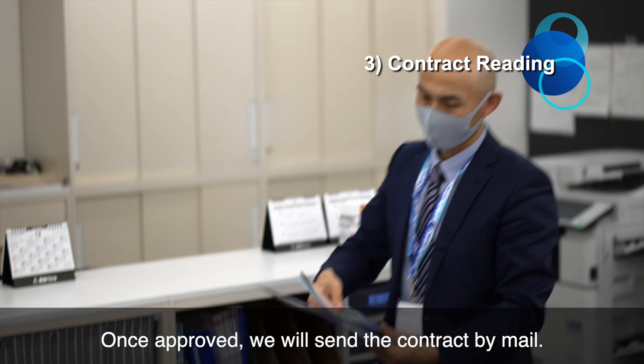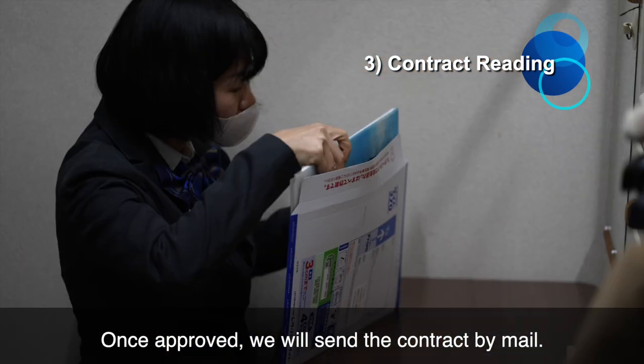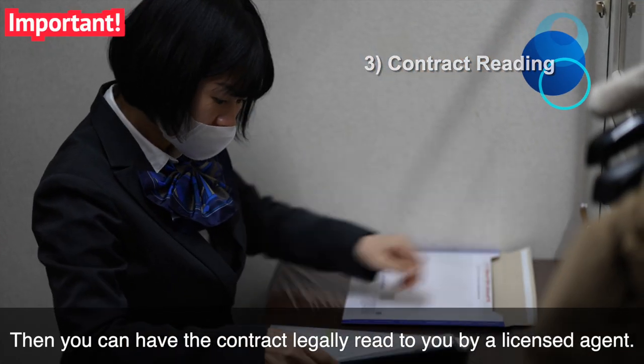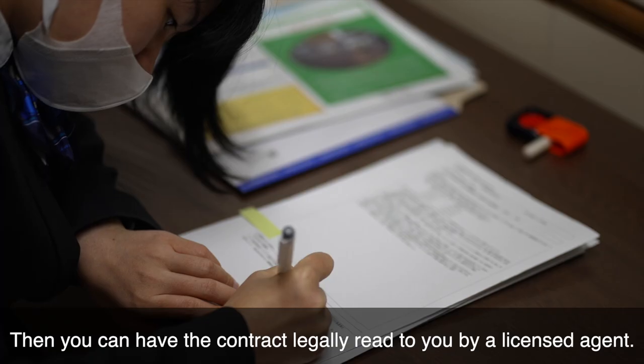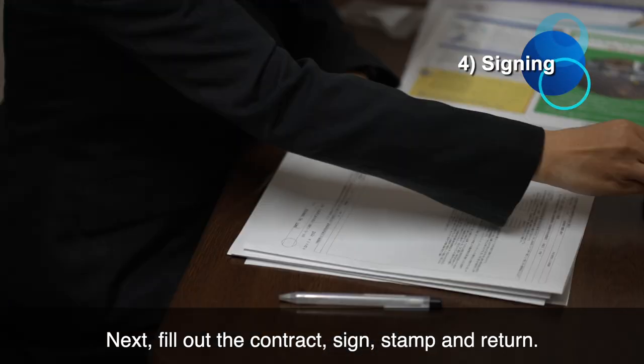Once approved, we will send you the contract by mail. Then you can have the contract legally read to you by a licensed agent. Next, fill out the contract, sign, stamp, and return.